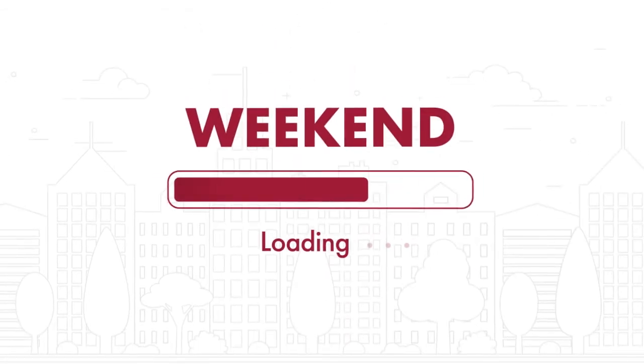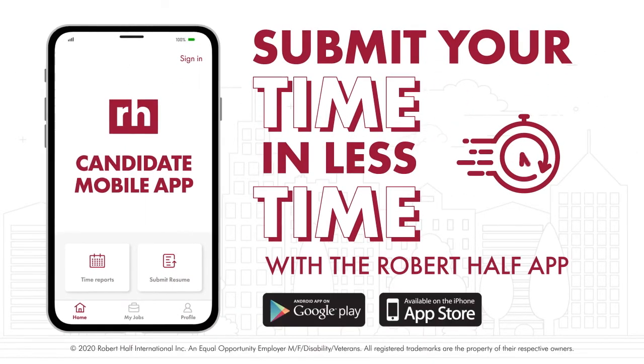Goodbye, work week. Hello, weekend. Submit your time in less time with Time Reports in the Robert Half app. Download it now.